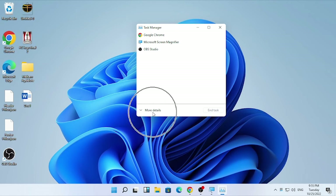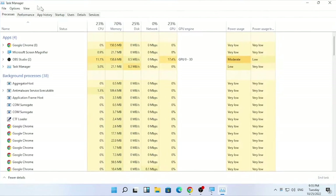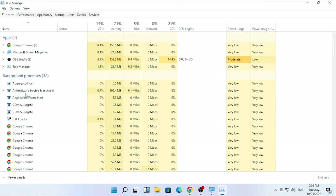If Task Manager opens in compact view, select 'More details.' You will then find the full Task Manager options. Make sure you are under the Processes tab, then scroll down and find File Explorer.